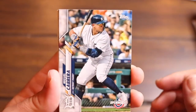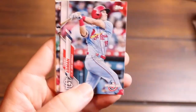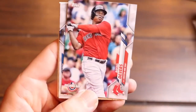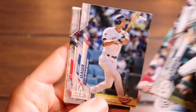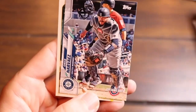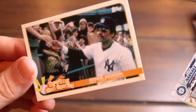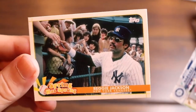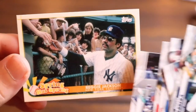There's Miggy Cabrera — probably getting ready to hit a dinger. Tommy Edman, Rafael Devers, Corey Seager, JT Realmuto, Omar Narvaez, and then Reggie Jackson. That's a cool one. I'm sure it doesn't have much value, but look how cool — with the aviators and the stash. Mr. October.